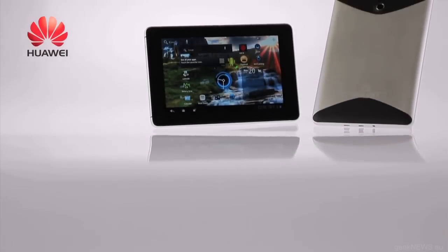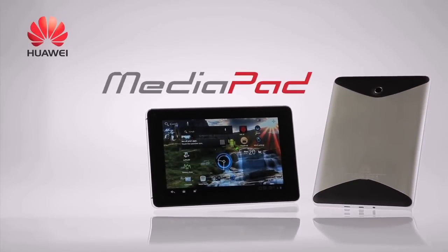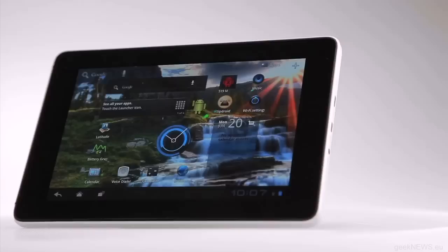The Huawei MediaPad has arrived — the world's first 7-inch tablet to run Android 3.2 Honeycomb. Huawei MediaPad is Huawei Device's smartest, lightest, and most portable tablet yet.